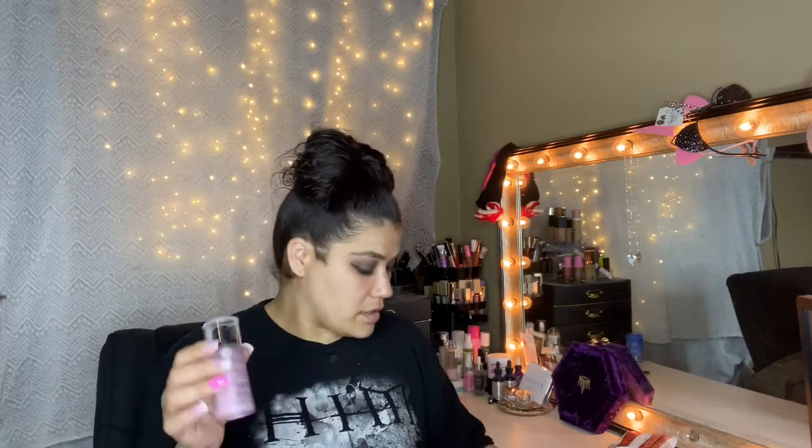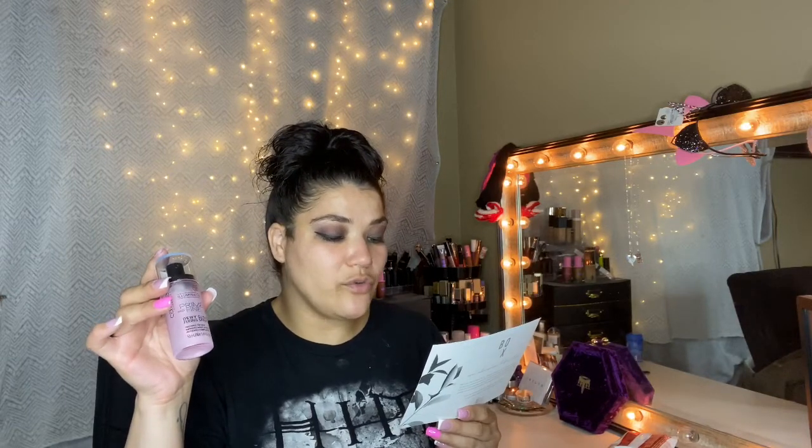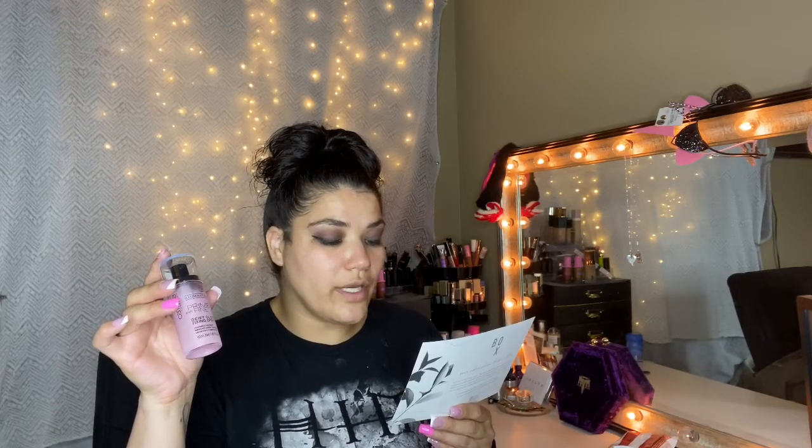This is Catrice Cosmetics Illuminating Prime and Fine Dewy Glow Fixing Spray. It prepares the skin, improves makeup wear, refreshes the complexion. It looks like a travel size — 1.69 fluid ounces or 50 ml. Retails for $8. Shake well before using. Can be used for priming, fixing, or refreshing. It's a transparent, fast-drying spray to give your skin a dewy, glowing shimmer. Perfect for quick on-the-go touch-ups. Paraben-free, vegan, cruelty-free, and gluten-free.